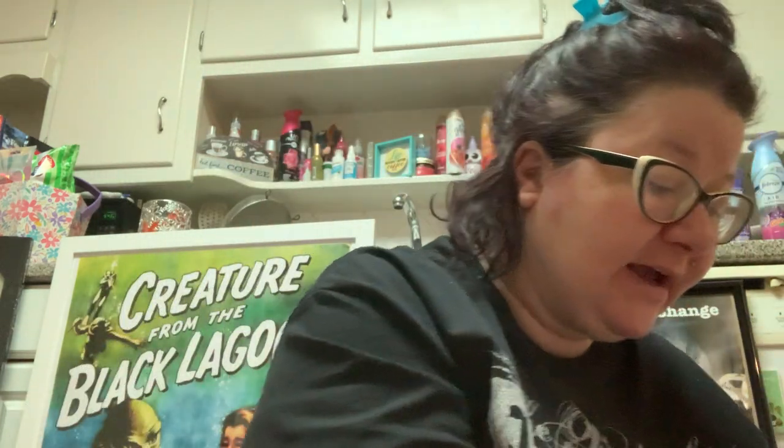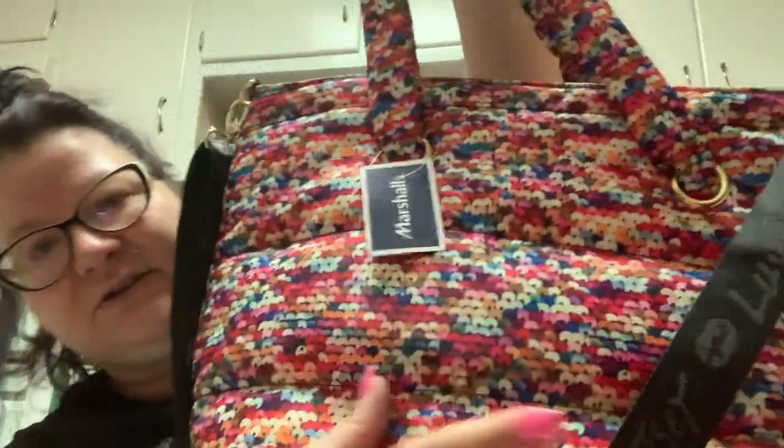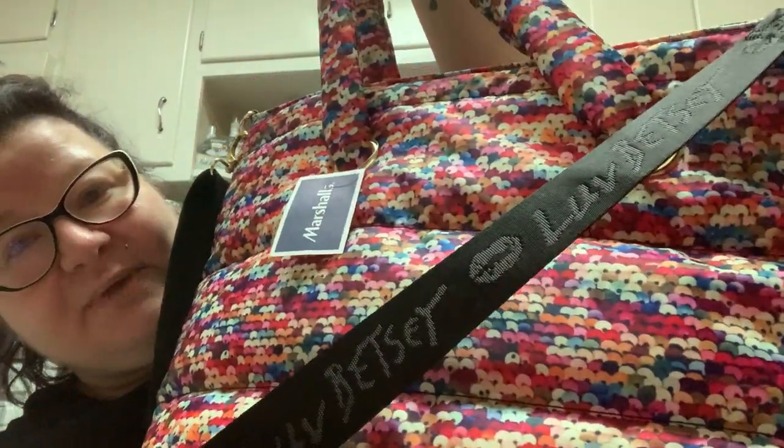The most expensive thing I bought at Marshall's was only $30. Remember I told you I don't really get handbags anymore because I'm hooked on backpacks? I love the backpack I got from Target. But I saw this backpack and it's supposed to be sequins but it kind of looks like sprinkles. I love it for the summer - doesn't it look like sprinkles? And of course it's Betsy Johnson.